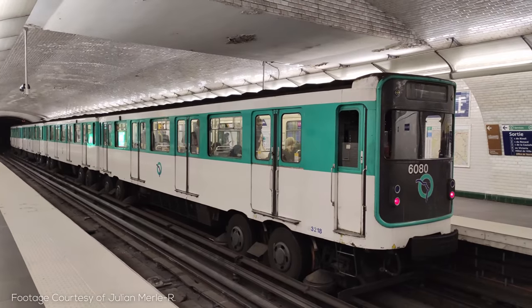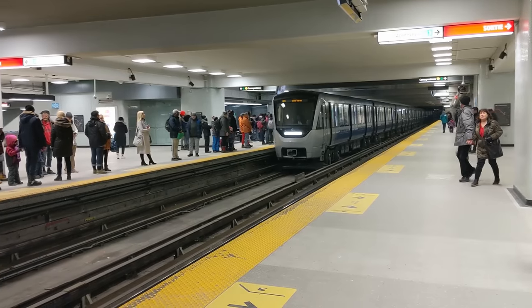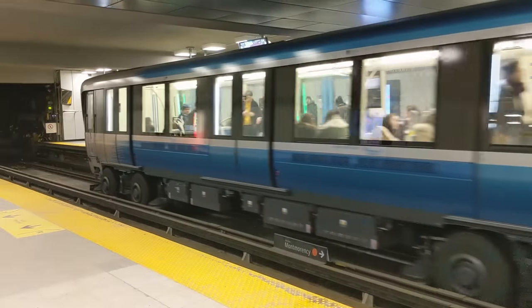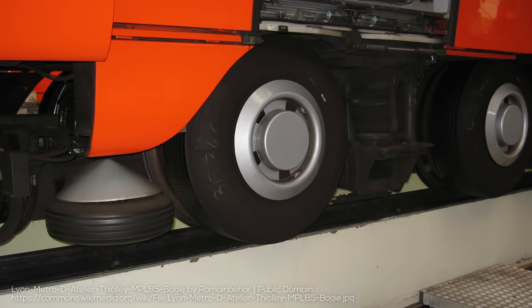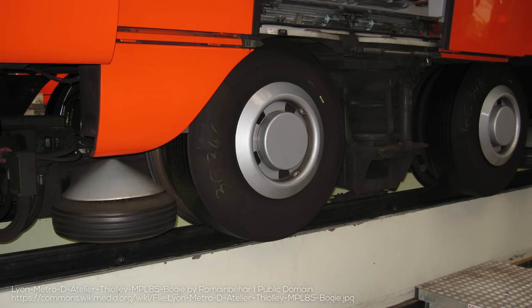Those steel wheels on the trains actually form an integral part of the operation, as they're used for braking. While the system is operating optimally and not traveling through switches, these steel wheels don't actually make contact with the rails — they're suspended above them via the rubber tires. The steel wheels' contact with the switches is only made possible by extra-long wheel flanges, which these types of trains have.